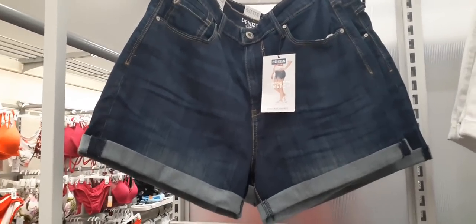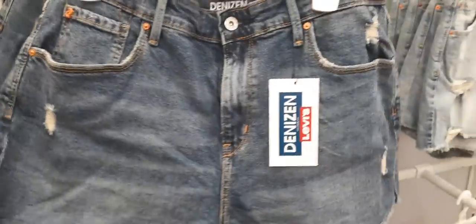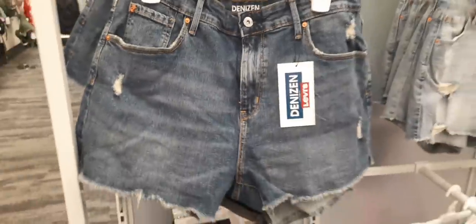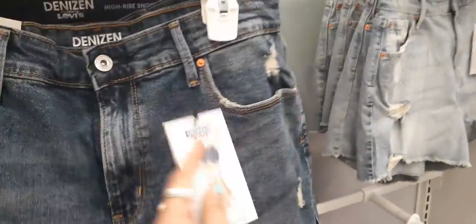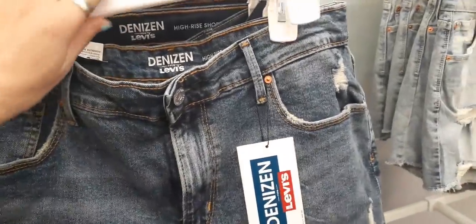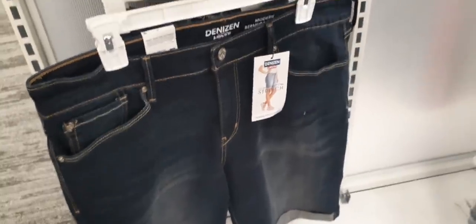Those are cute shorts — these are a size 12. Here's a 10 — these are Levi's. Those are really cute. It's just right now you can't try on anything, so it's kind of hard to buy stuff. Oh these are a 14, not a size 10, Crystal. That's a cute short — let me move. That's a size 18, that's way too big for me.